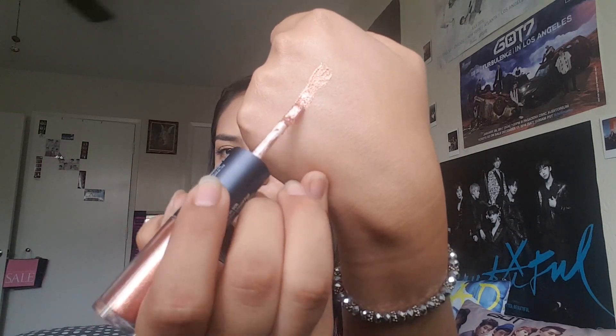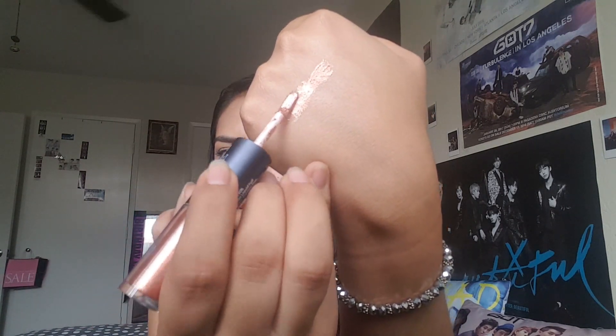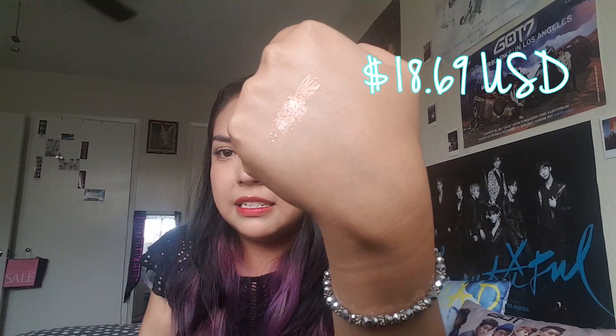I'm just going to put the foil right on top — look at how amazing that looks! That's so pretty. Also be careful because it will leave glitter all over your hands. Just touching this will get glitter everywhere.